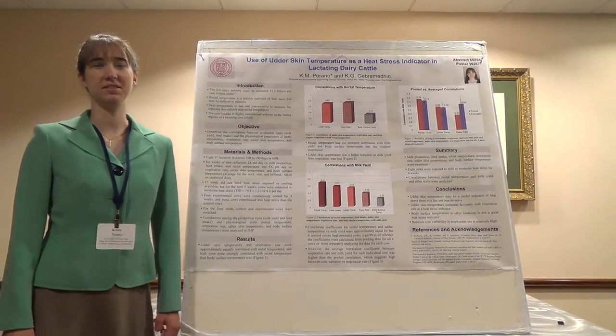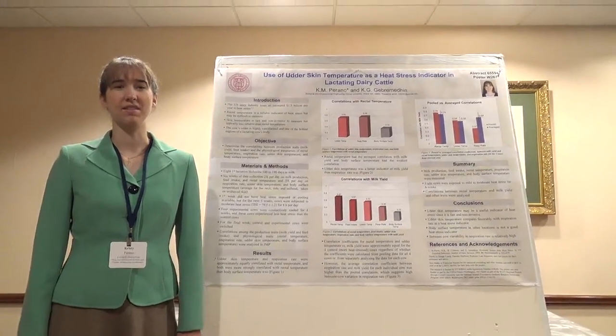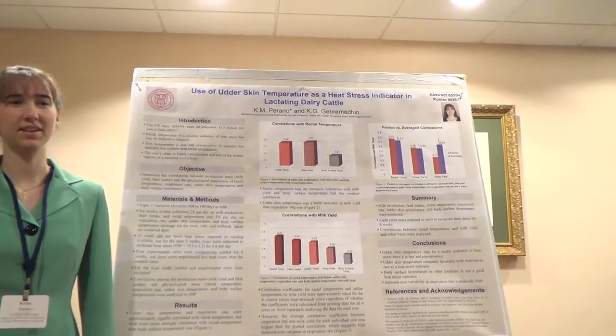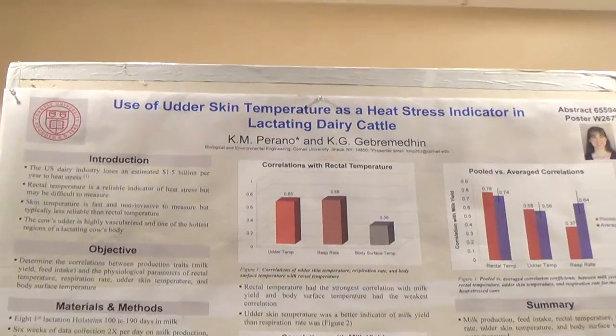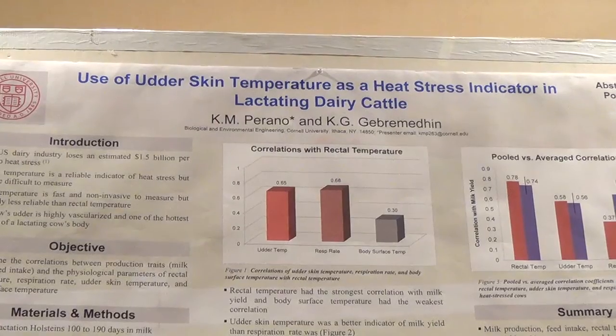Hi, I'm a Ph.D. student at Cornell in Biological and Environmental Engineering, and I work on heat stress in dairy cattle. I'll be presenting on this project using udder skin temperature as a heat stress indicator in lactating dairy cattle.